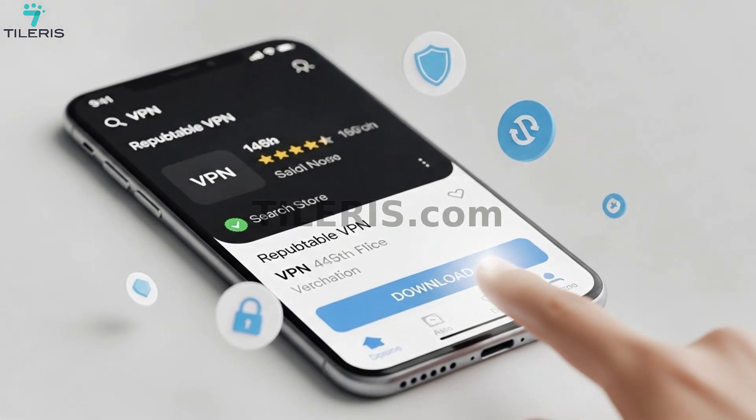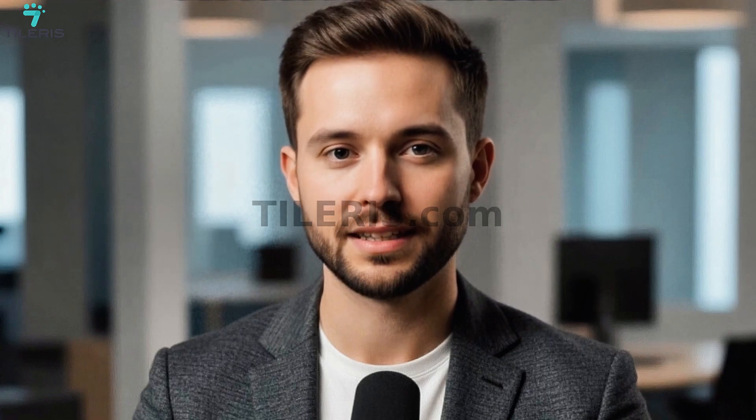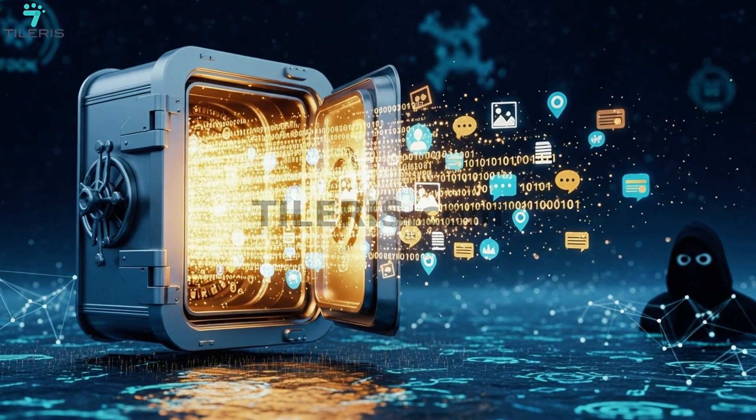Now for our software: open the App Store and download a reputable VPN — this is how you hide your digital tracks. Then let's install our password manager. This will become your trusted vault for all of your logins, so you never have to reuse a password again.